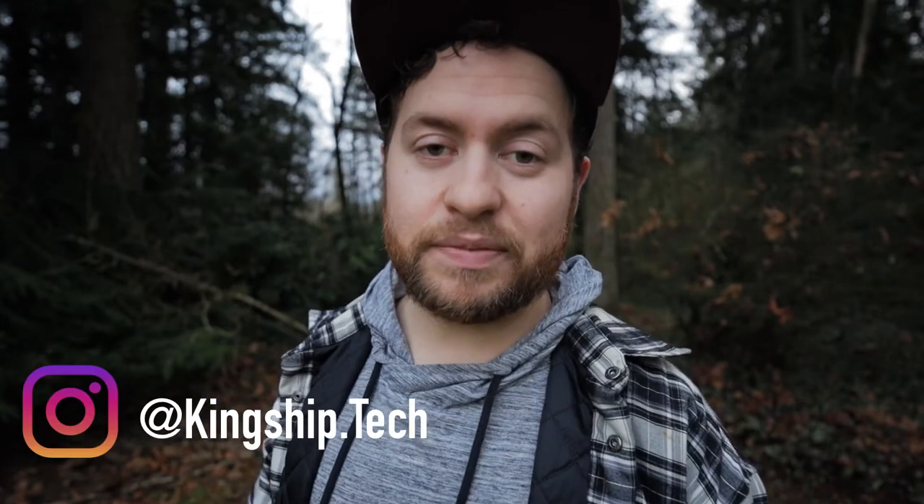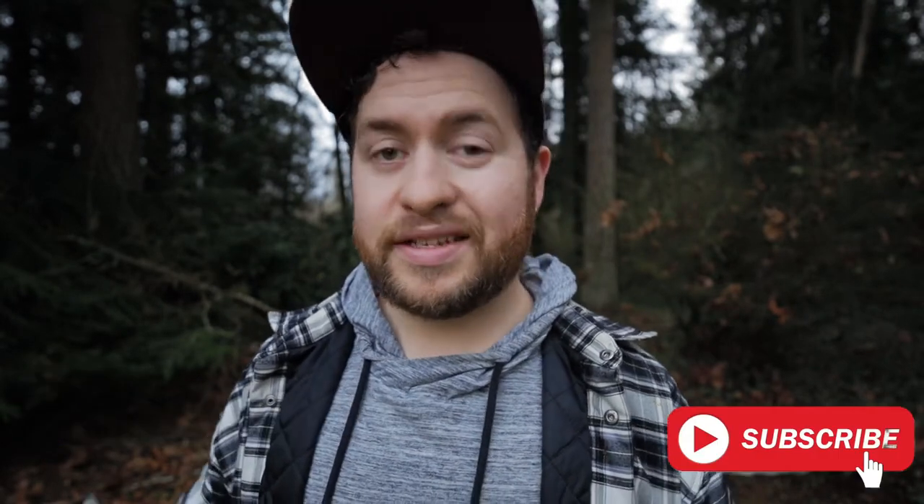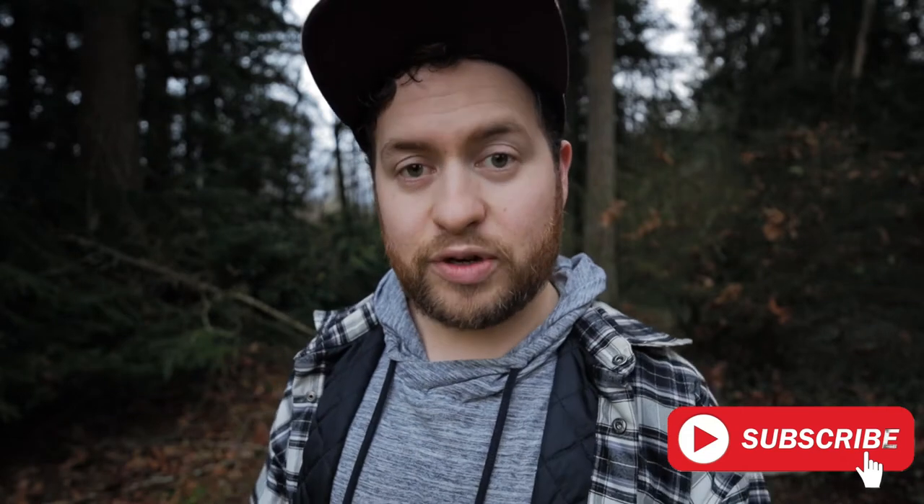Man, you gotta love this weather — it is the end of the year, it is winter time! Hey guys, this is Chris with Kingship Tech. Thanks for coming to the channel. This is a channel all about tech gear for the amateur user. Before we get started on the video, I just have an announcement: we just reached 100 subscribers!